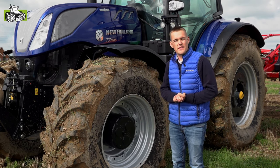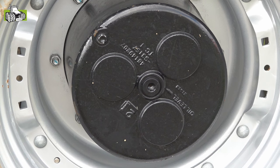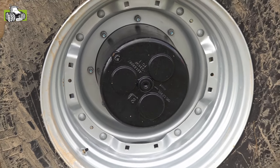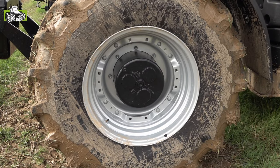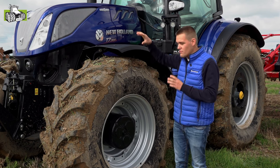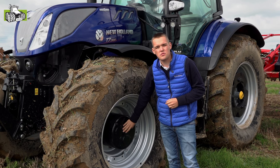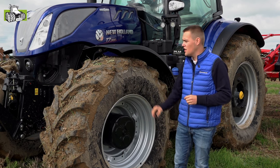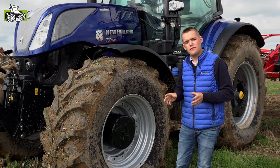Met ons nieuwe longwheelbase-gamma introduceren we meteen ook een nieuwe vooras. Dit is de 4.5-vooras. Voorheen hadden we altijd de 4.0-vooras, die is nog altijd beschikbaar, maar optioneel kunnen we tot de 4.5-vooras gaan. Wat is er nu verschillend aan die 4.5-vooras? De as zelf is hetzelfde, maar we werken met de eindreductoren van onze T7 Heavy Duty, van de 4.75-as. Op ons longwheelbase-gamma kan je nu dus kiezen tussen een 4.0 en een 4.5-vooras.